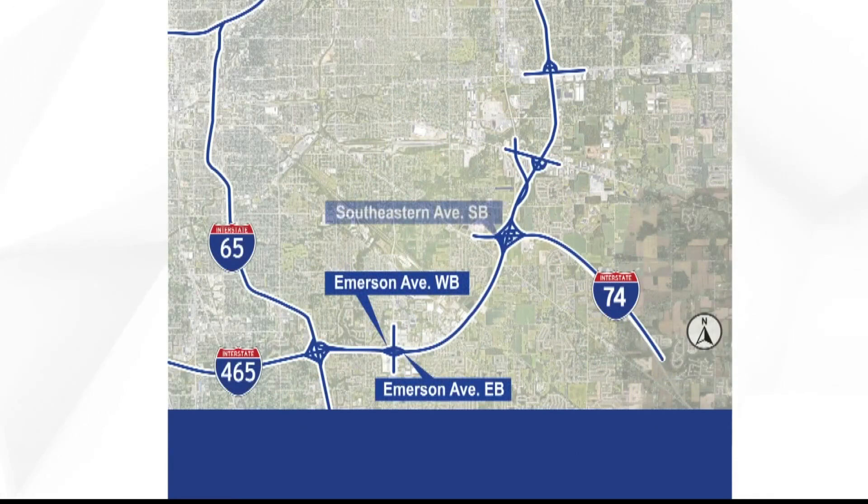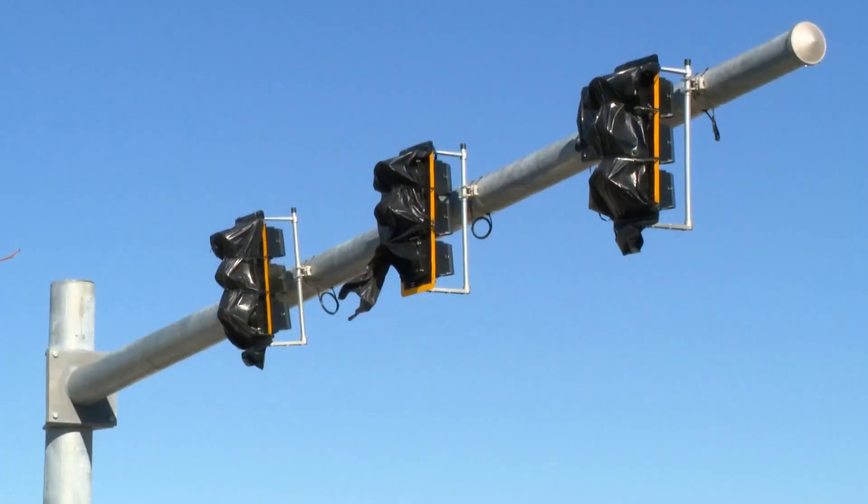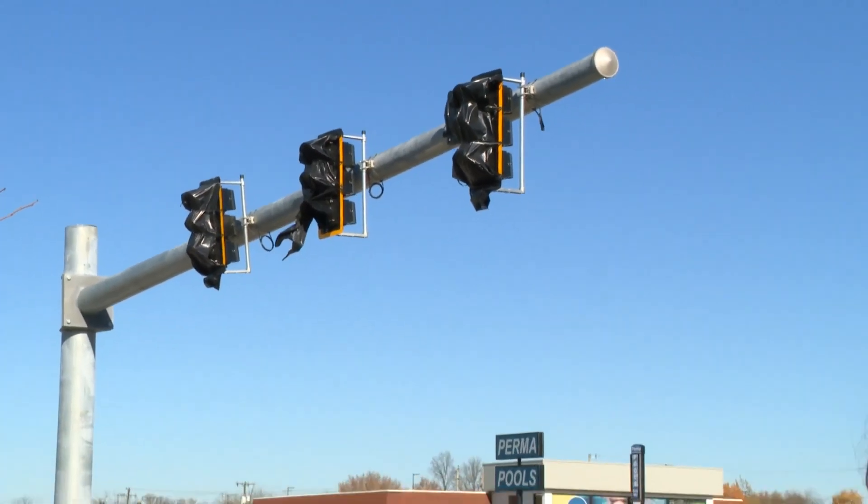This map shows the five ramps that will receive the technology, mainly on the southeast side. The plan is to have these lights working by the end of the year.